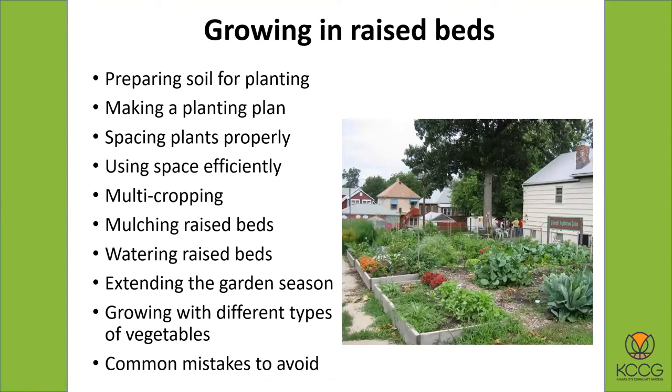Now, growing in raised beds. We've built them — we're going to talk about growing in them. The different steps for growing in raised beds are: preparing the soil, making a planting plan, making sure your plants are spaced out properly, using your space efficiently. We're going to talk about something called multi-cropping, which is a way to get more than one crop off of your raised beds. We'll talk about mulching and watering, and if you want to extend the season so you can plant earlier and harvest later. And then different types of vegetables — some things do better in raised beds, some things take up more space. And we'll talk about some of the common mistakes to avoid.